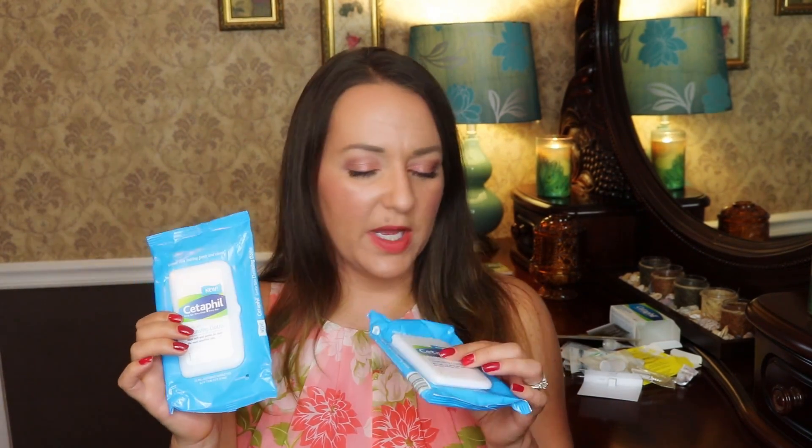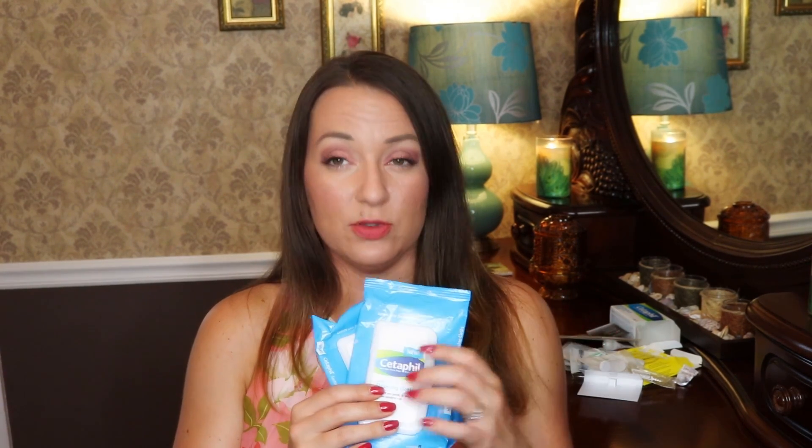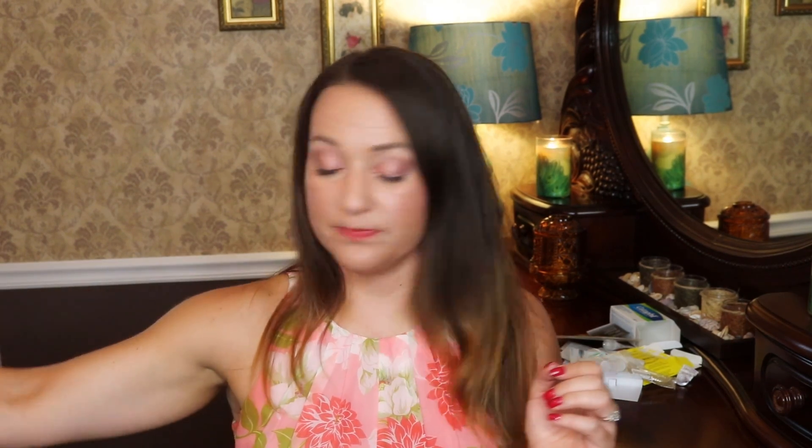Two Cetaphil Gentle Skin Cleansing Cloths — I like these okay. I don't use a ton of cleansing cloths. One was from my travel bag with just two or three left; the other was naturally used up over several months. I do like these and would purchase them again. They're moist enough, not super abrasive, they don't dry out too fast, and the product on them removes my makeup well. I'd like to try the Neutrogena ones, but I also like Olay ones. I'll stick with Cetaphil.